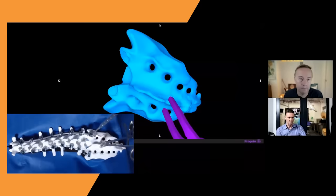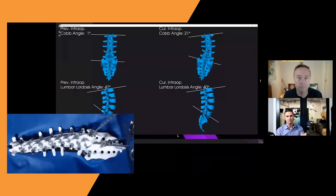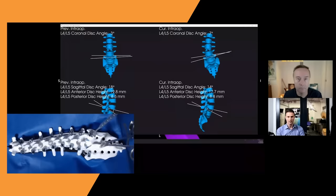Here we're backing out — undoing what we just did in the procedure to show that it's all captured live. What's magical about this is it's the biggest predictor of the outcome of the surgery, both clinically and economically. This number predicts the outcome of the surgery.